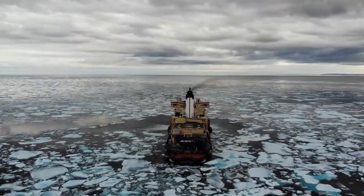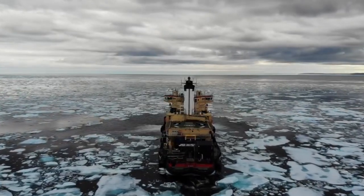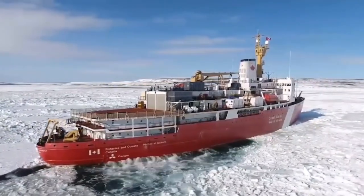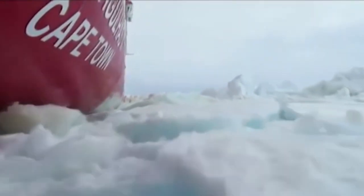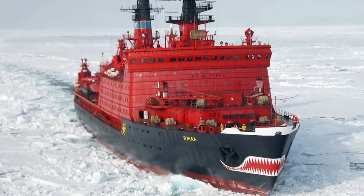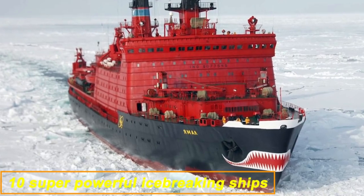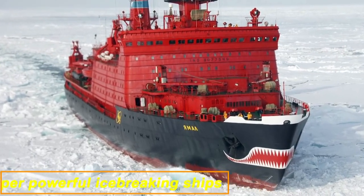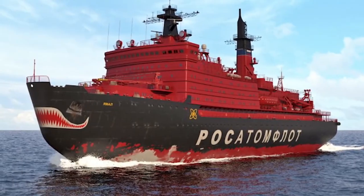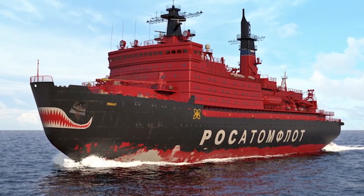But icebreaking ships are not just about brute force and power — they also require a high level of engineering finesse and innovation. Many of these ships are equipped with advanced scientific instruments and equipment, and are used for a variety of purposes beyond simply icebreaking, such as scientific research and oil spill response. So without further ado, let's get started with our list of 10 super-powerful icebreaking ships. These vessels are truly some of the most impressive and awe-inspiring examples of marine engineering in the world.